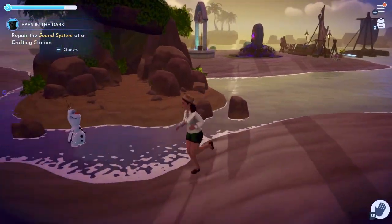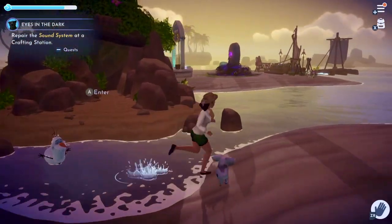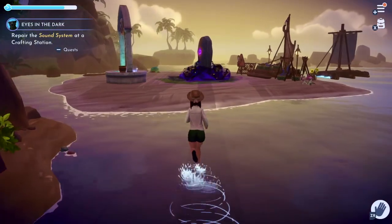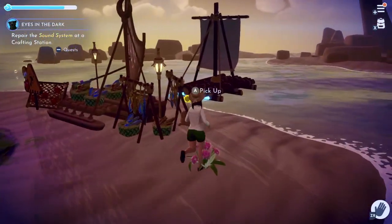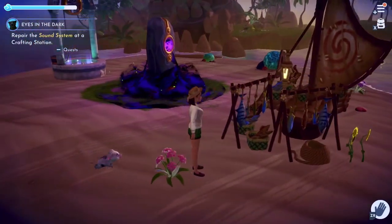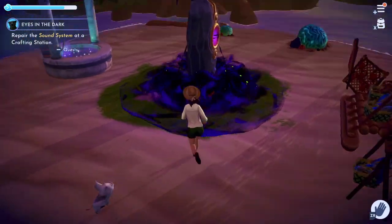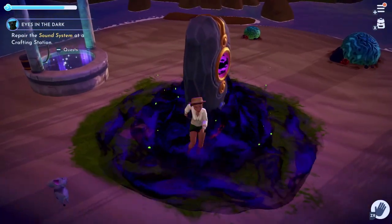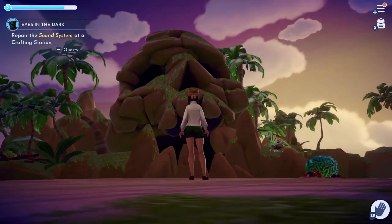Over here I put Maui's little island — I liked this area for it so it could kind of connect two little islands, and I think it looks cute. Back here I haven't done much yet because this area is still not unlocked, but eventually I will do something with this little island. For now I have Moana's fishing area here.